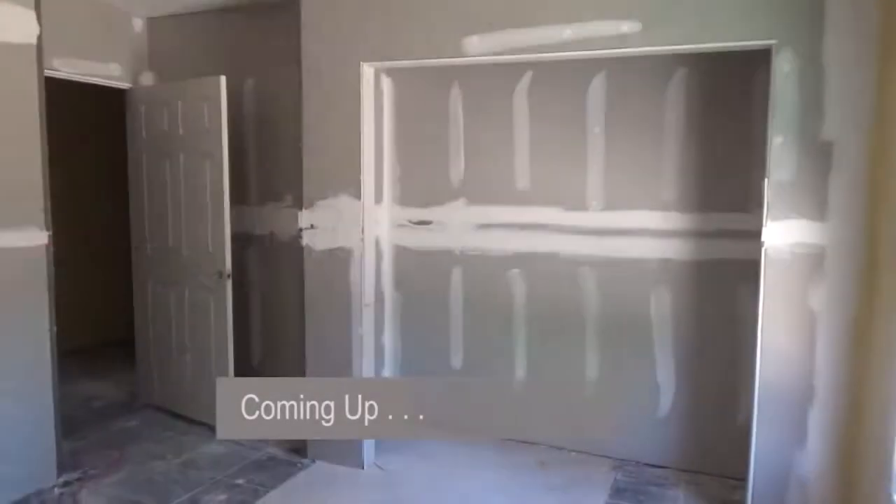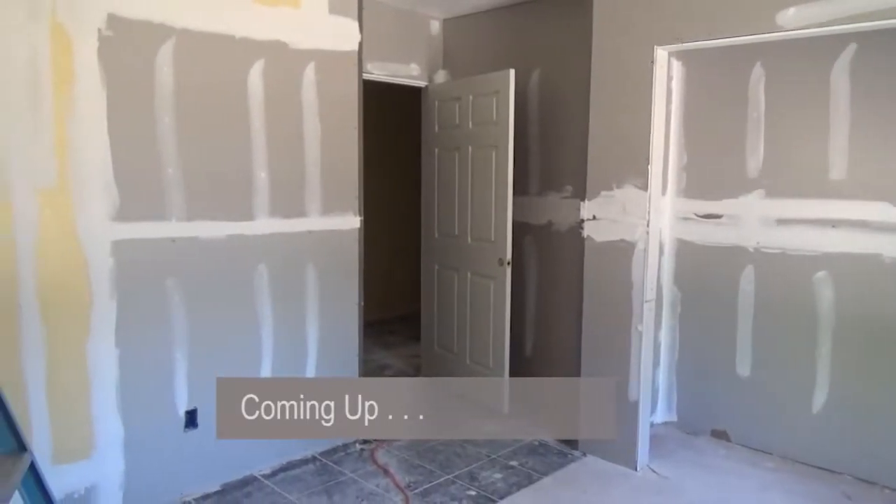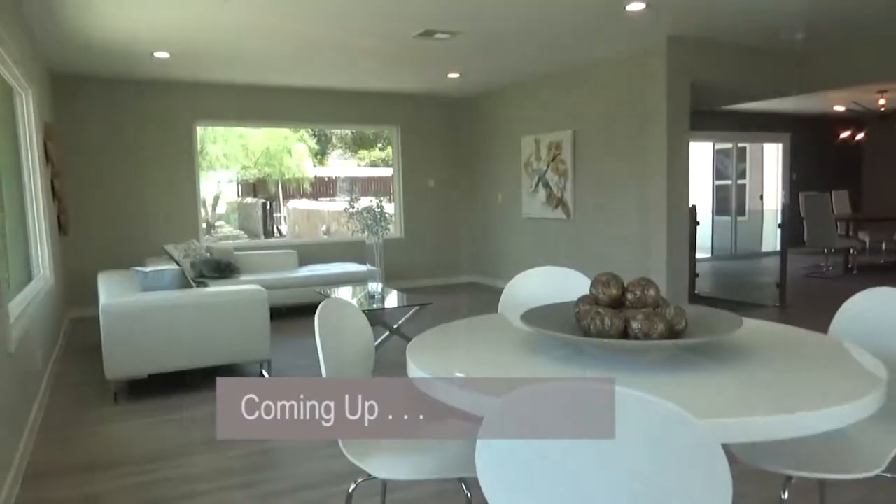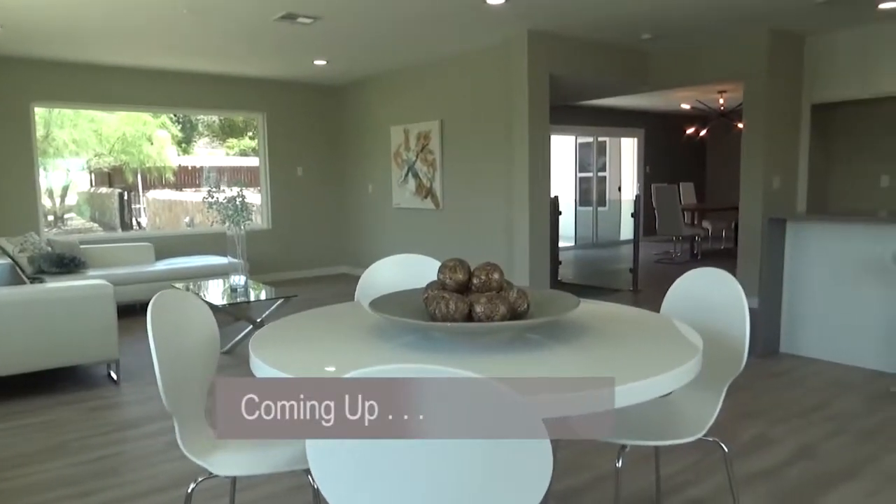Coming up, despite the tensions, the Home Flippers come shining through with yet another gorgeous home renovation. See the finished product. Stay tuned.